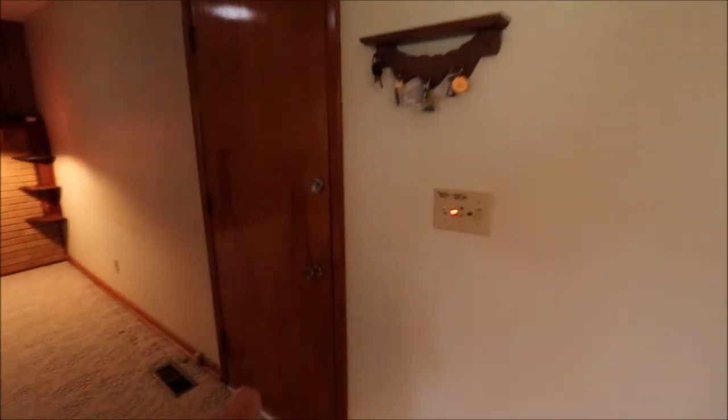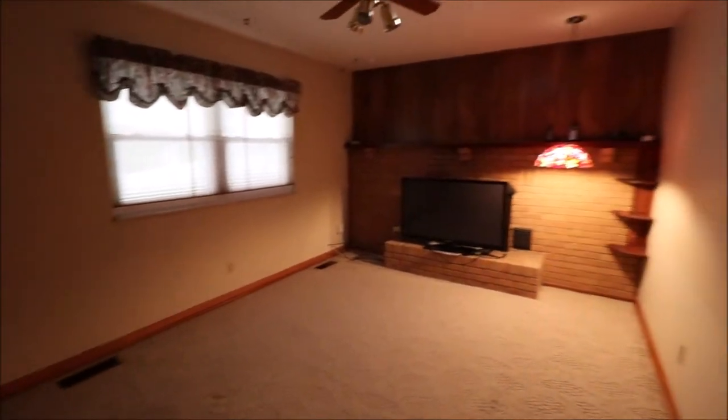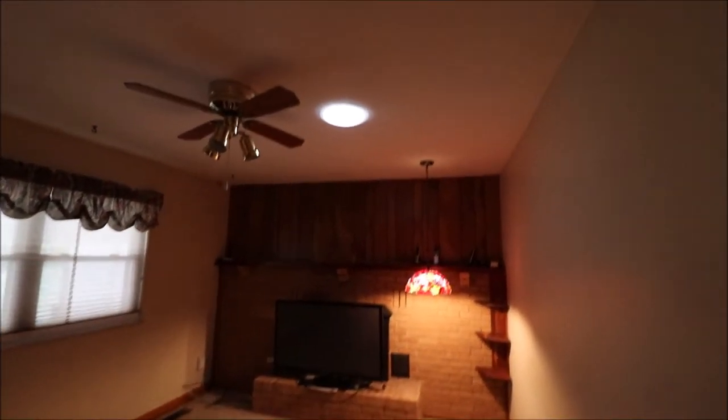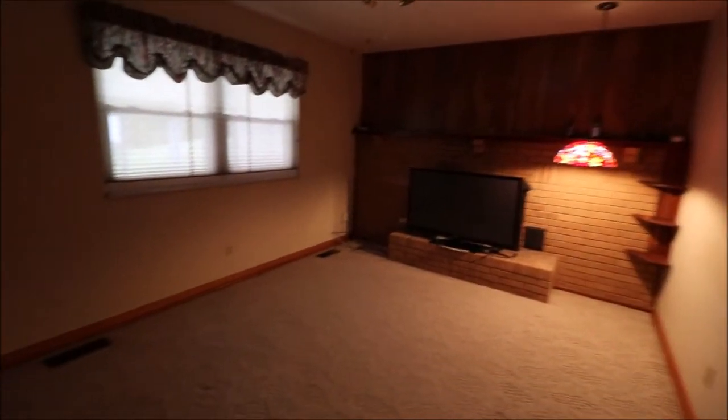This takes us out to our two-car garage, which is oversized and has plenty of built-ins as well. Family room and/or den here — this has a gas fireplace behind the TV. Overhead light, and up here it looks like we've got a sun tube as well. A nice space.